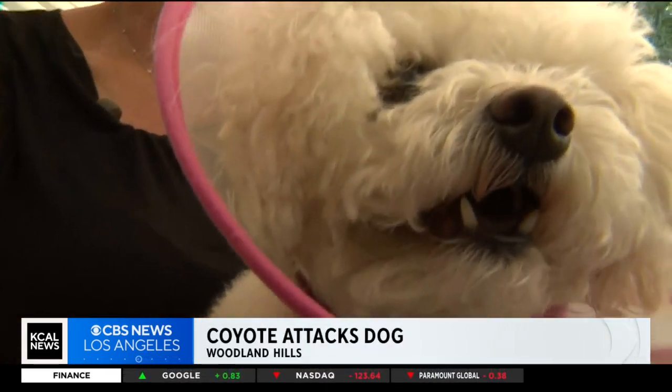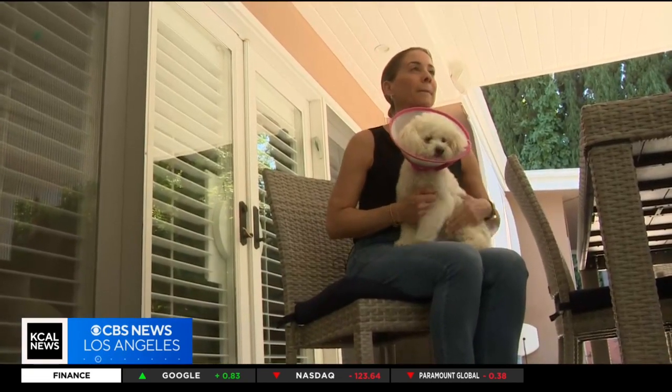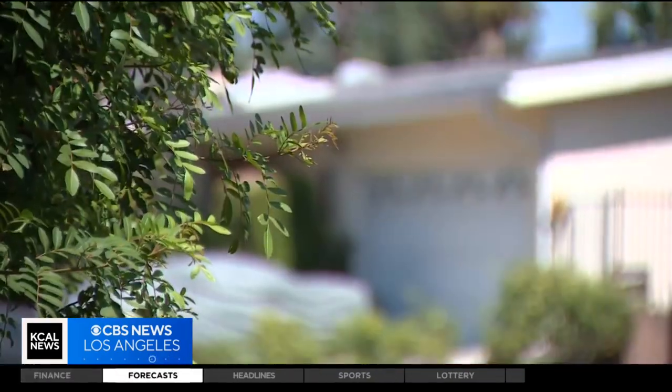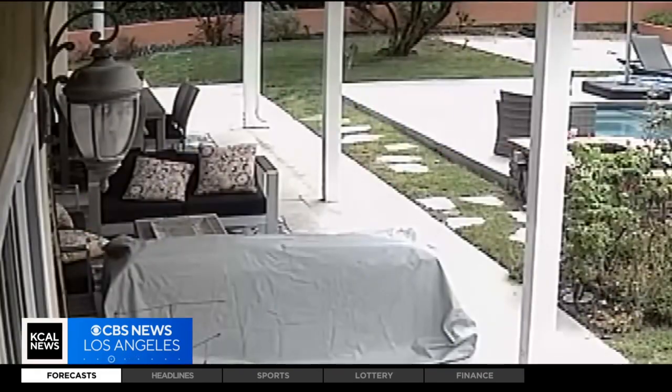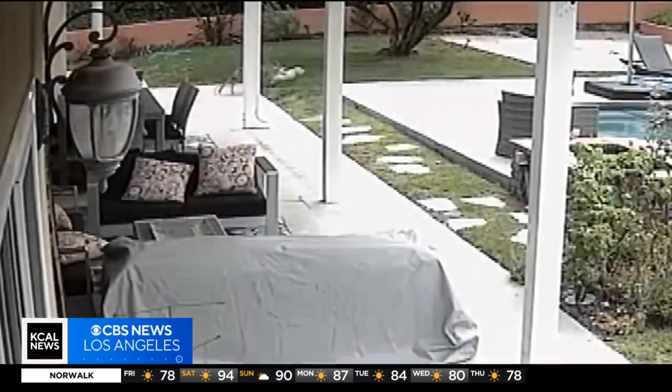Five and a half year old Matcha has reason to be nervous after a scary encounter with a coyote. We've never seen one in our backyard ever, not even on our cameras. But on Tuesday around 11:30 a.m., the cameras at Nancy's Woodland Hills home caught a coyote snatching her mini golden doodle, then trying to run away with Matcha, who put up a fight.